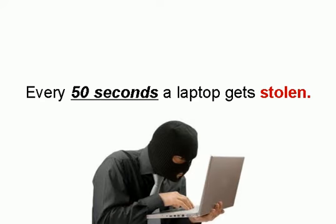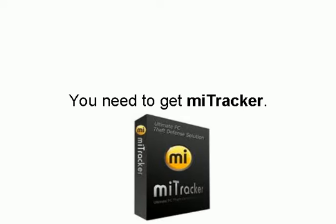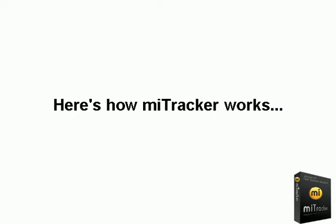Every 50 seconds, a laptop gets stolen. Don't be the next victim. You need to get MyTracker. With MyTracker, you can not only recover a stolen laptop, but you can protect your private information remotely so thieves can't access it. Here's how MyTracker works.